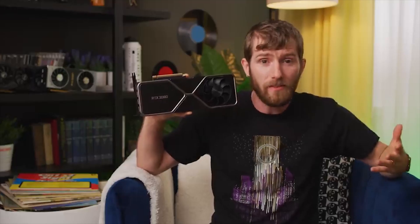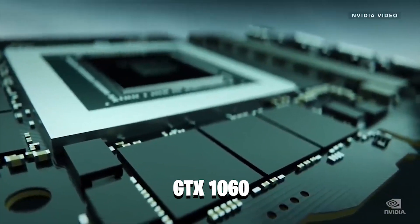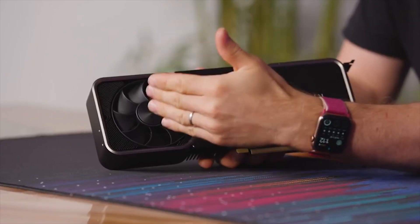The RTX 3060. Traditionally, Nvidia's 60 class GPUs have been the single most popular gaming cards on Steam, with the GTX 1060 having long been at the top of the GPU gaming charts since its introduction in 2016. At present, an estimated 90% of GeForce members play with the GTX class GPU.